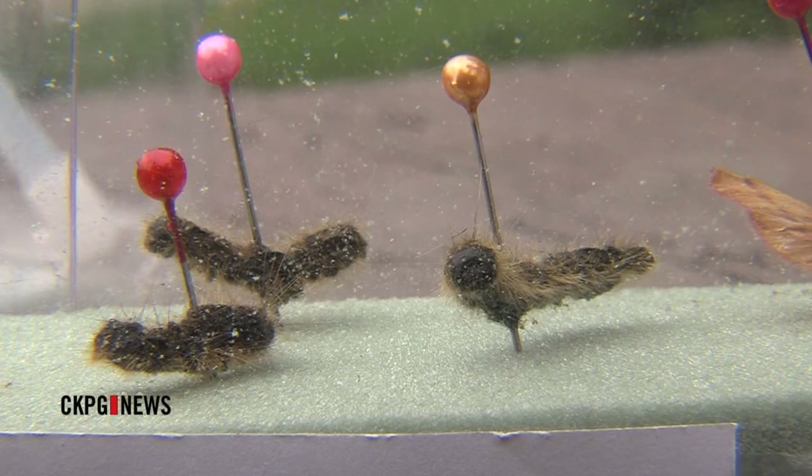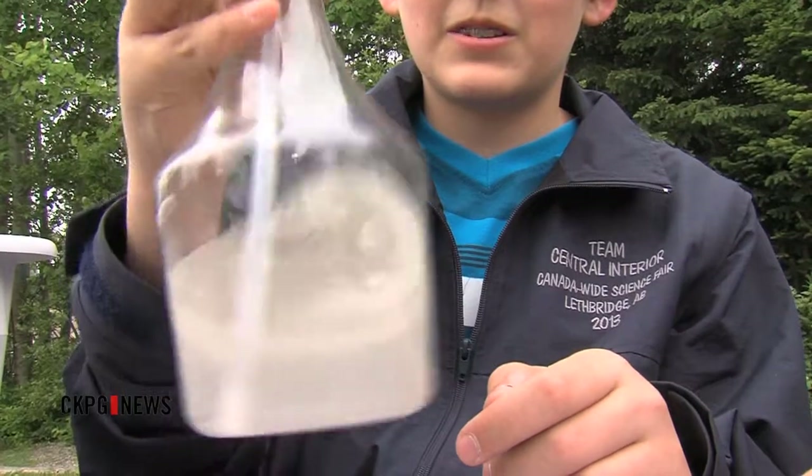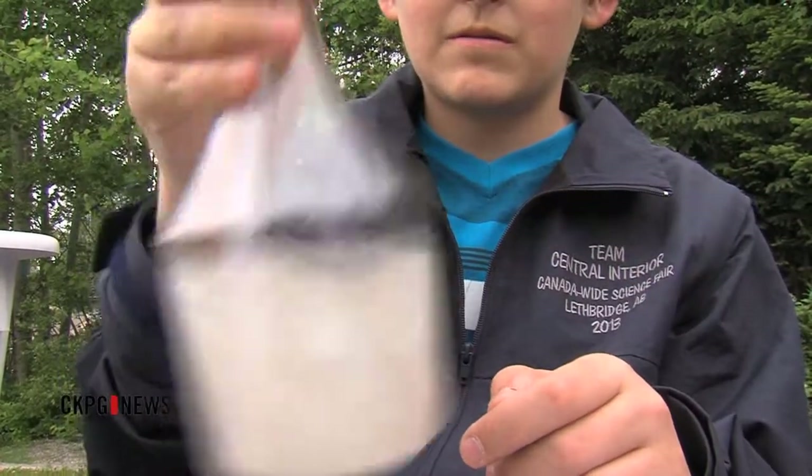He took home the gold medal at the National Science Fair in Lethbridge earlier this month. While the science behind it may be complicated, the ingredients aren't.